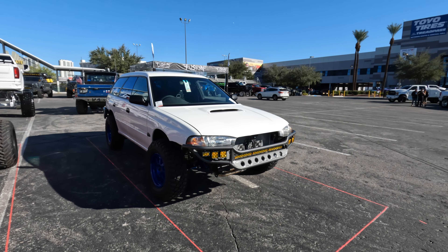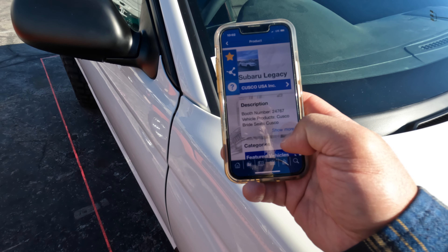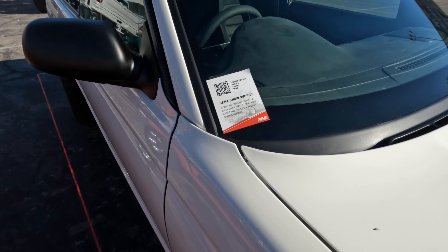The QR code — for those of you who don't know, to get more information about this vehicle, all you have to do is download the SEMA app. This is what it looks like. Go to product scanner, and then when you scan the QR code, it'll give you a description of the builder, booth number, and vehicle product number. This is a Subaru Legacy by Cusco USA. From here you can get more information about the builder, and contact them if you have any questions about their particular build.